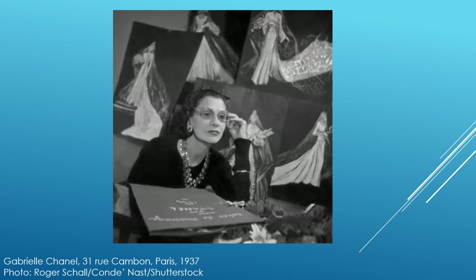The exhibition is the story of a formidable woman. Born in poverty, Chanel designed for herself — an independent woman with an active lifestyle. She created the wardrobe of today's modern woman: tweed suits and little black dresses.